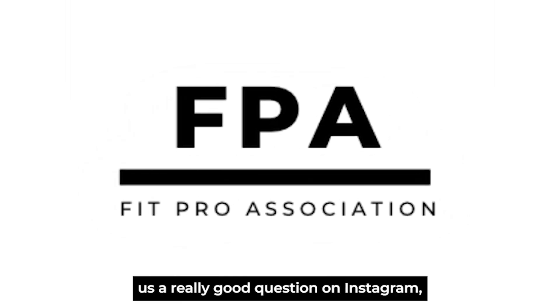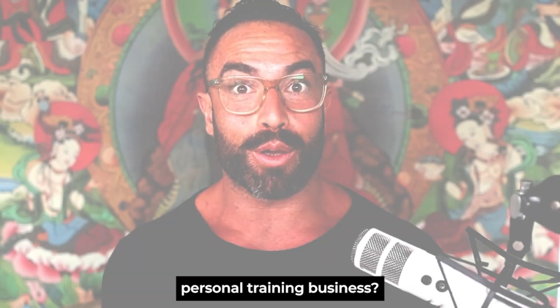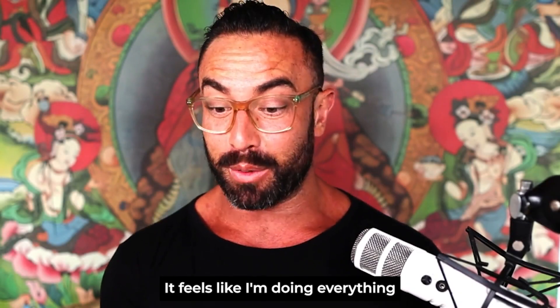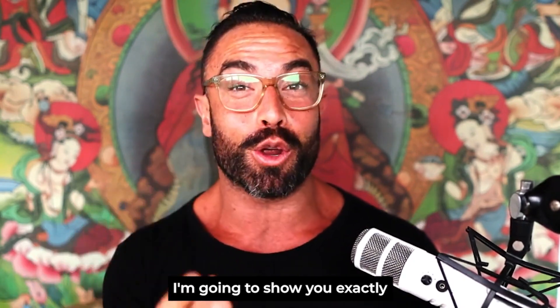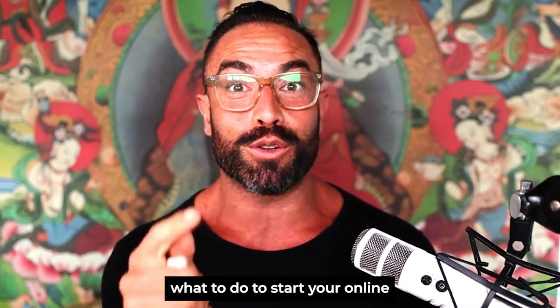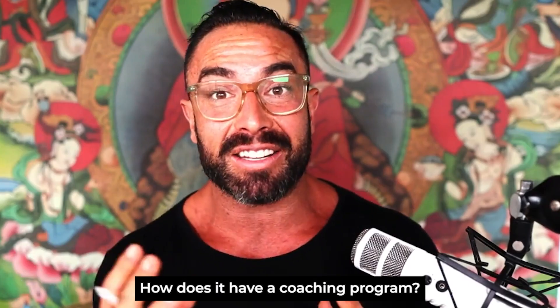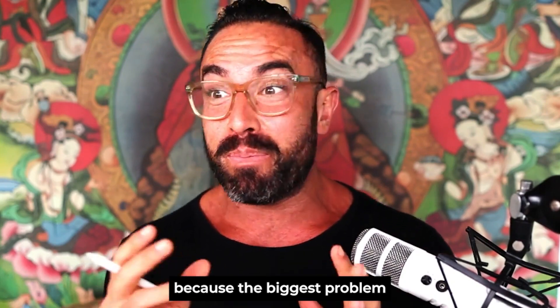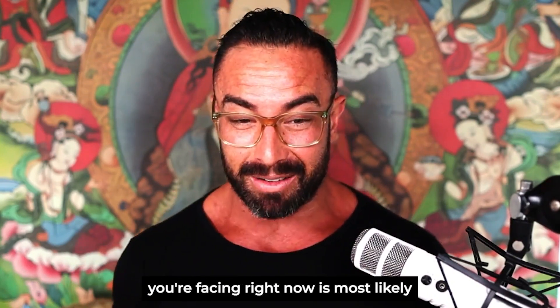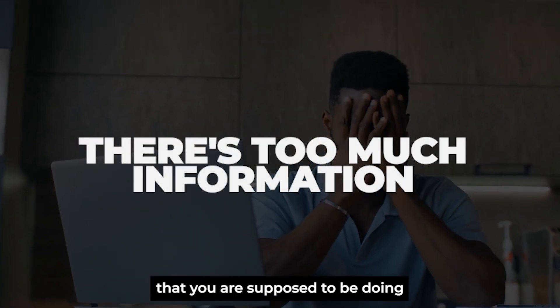Hey coach, I just got asked a really good question on Instagram: how do I start my online personal training business? It feels like I'm doing everything and it's not working. So in this episode I'm going to show you exactly what to do to start your online fitness business — how to get clients, how to get leads, how to set up your coaching program, and in what order you need to be doing everything. The biggest problem you're facing right now is most likely just too much information.